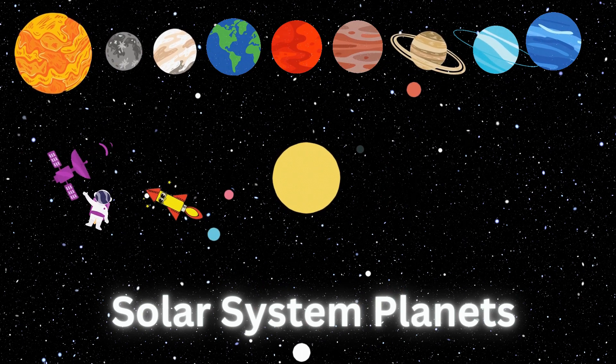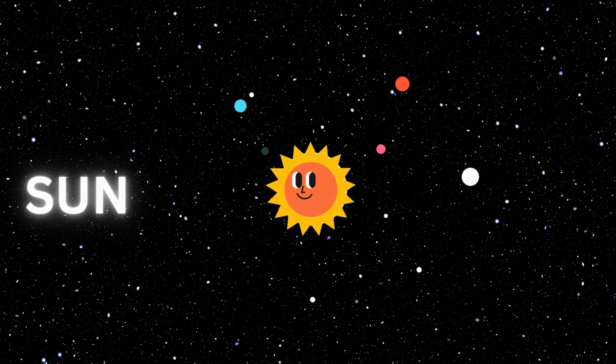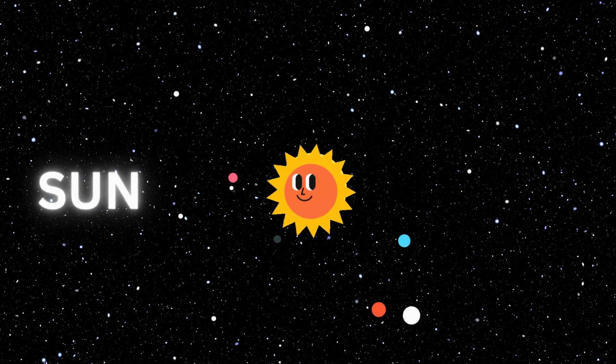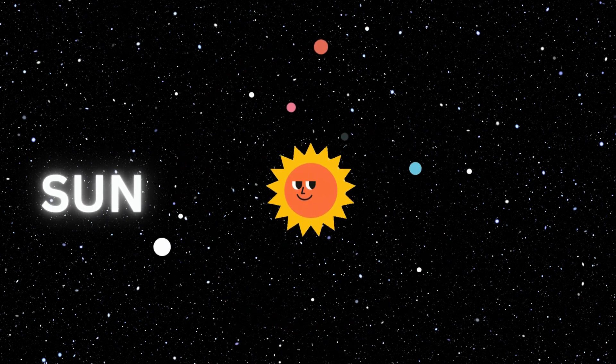In fact, the sun is only one of more than 200 billion stars moving about in the Milky Way. Our solar system consists of eight planets which all orbit around our home star, the sun.